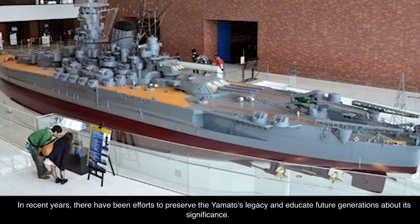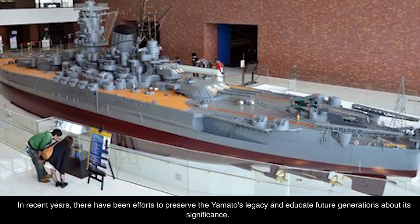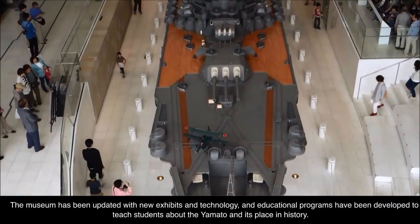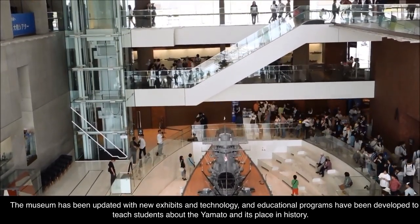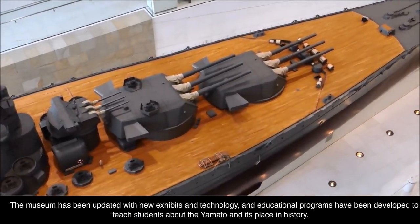In recent years, there have been efforts to preserve the Yamato's legacy and educate future generations about its significance. The museum has been updated with new exhibits and technology, and educational programs have been developed to teach students about the Yamato and its place in history.